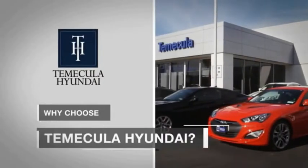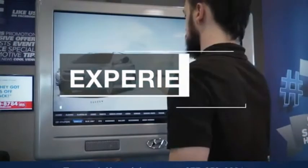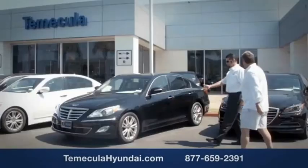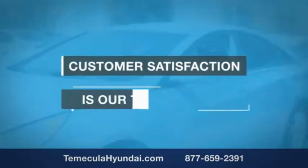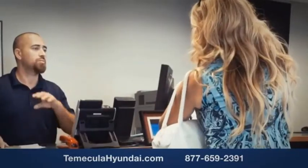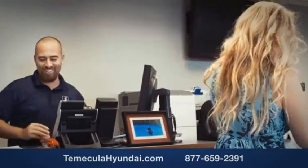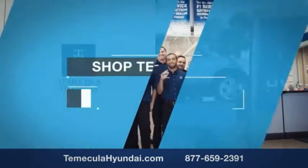Why choose to make it a Hyundai? It's simple. Buying a car is a big financial decision, and knowing you're working with a team you can trust is important. We want you to know that customer satisfaction is our top priority. You want to work with a team that has integrity and passion — people you can trust. Shop Temecula Hyundai today.